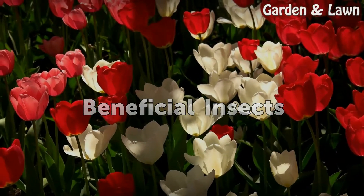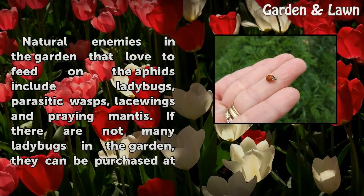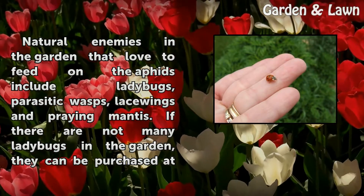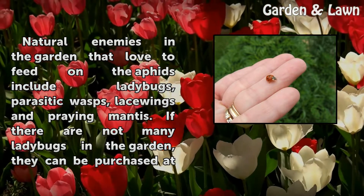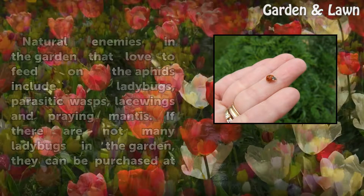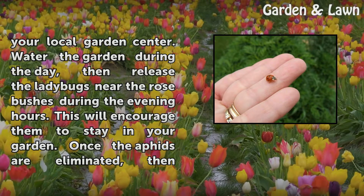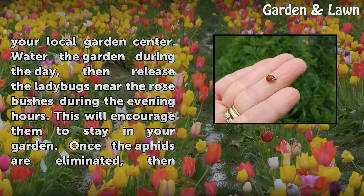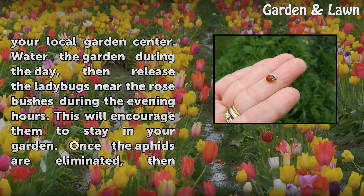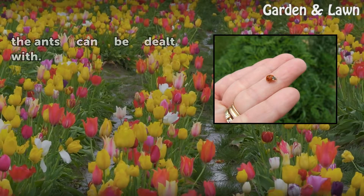Beneficial Insects. Natural enemies in the garden that love to feed on aphids include ladybugs, parasitic wasps, lacewings, and praying mantis. If there are not many ladybugs in the garden, they can be purchased at your local garden center. Water the garden during the day, then release the ladybugs near the rose bushes during the evening hours. This will encourage them to stay in your garden. Once the aphids are eliminated, then the ants can be dealt with.